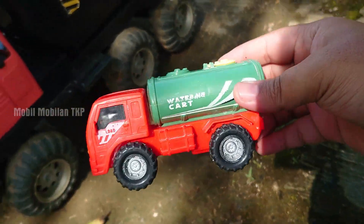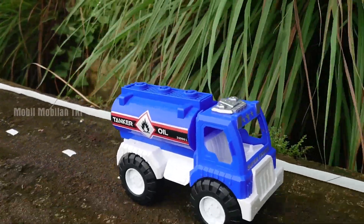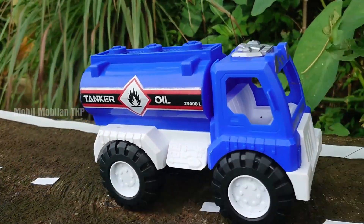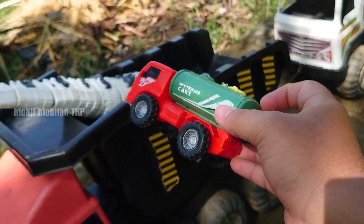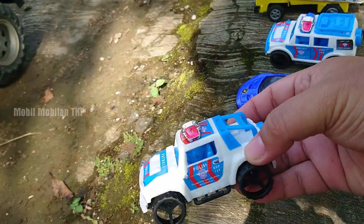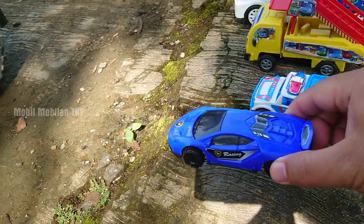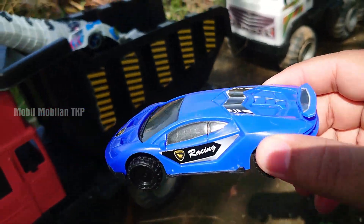Oh, itu tanki air. Warna hijau, dan juga warna merah. Kita simpan juga. Wow, mobil polisi. Warna putih. Selanjutnya, ada mobil balap. Warna biru, teman-teman. Keren sekali ya.